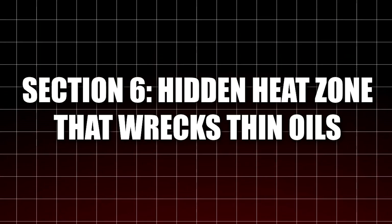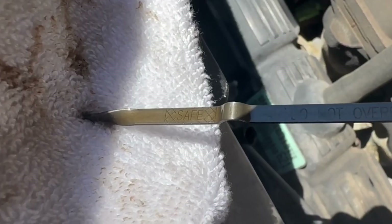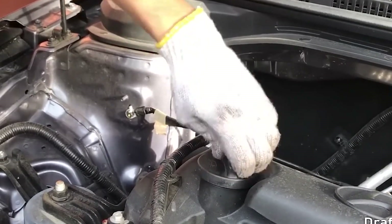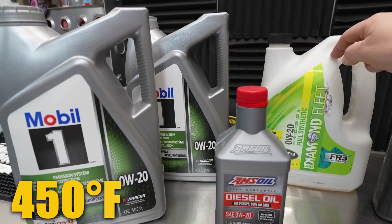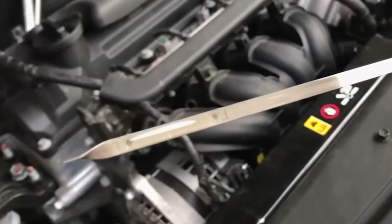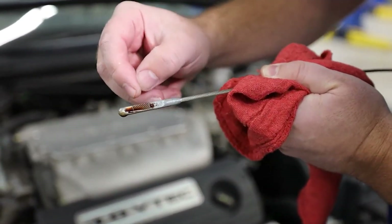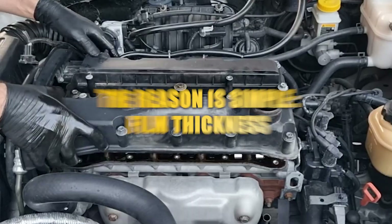Section 6: The Hidden Heat Zone That Wrecks Thin Oils. Every modern engine has a hidden heat zone — the area between the piston rings and the cylinder walls — where temperatures can soar past 500°F, especially in turbocharged or direct injection engines. According to ASTM D4683 testing, 0W20 oil begins losing its film strength at around 450°F. Once that happens, microscopic metal-to-metal contact starts and wear increases rapidly. In the 75-engine study, teardown images showed engines using 0W20 had piston scuffing and dark varnish buildup around the ringlands, while 5W30 engines remained cleaner with a stable oil film even after longer high-load testing.